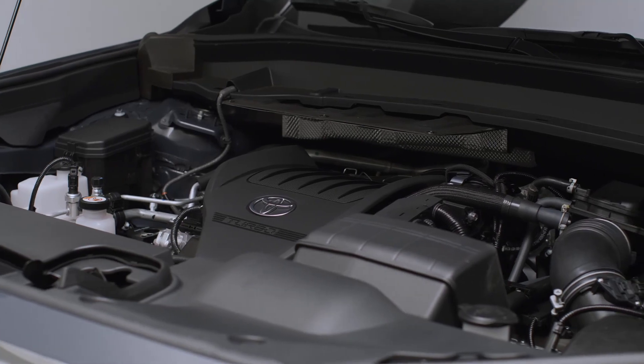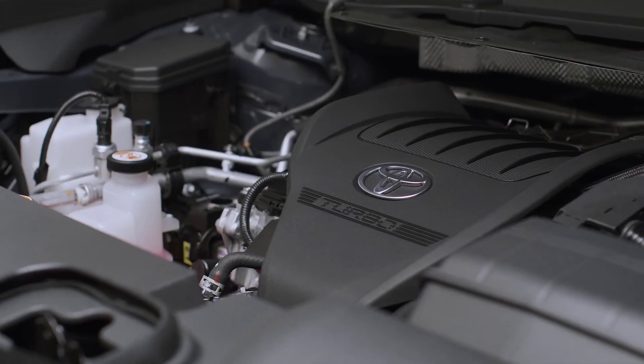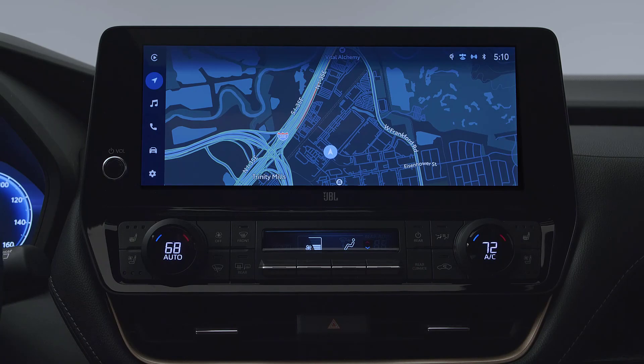The 2024 Grand Highlander will be produced at Toyota's plant in Princeton, Indiana, and pricing will be available later this summer.